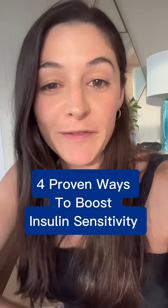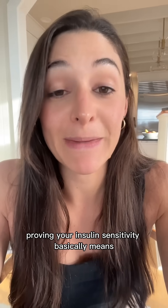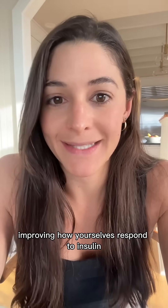Here are four ways to improve your insulin sensitivity. I'm Diana, a diabetes dietitian and a certified diabetes educator. Improving your insulin sensitivity basically means improving how your cells respond to insulin.